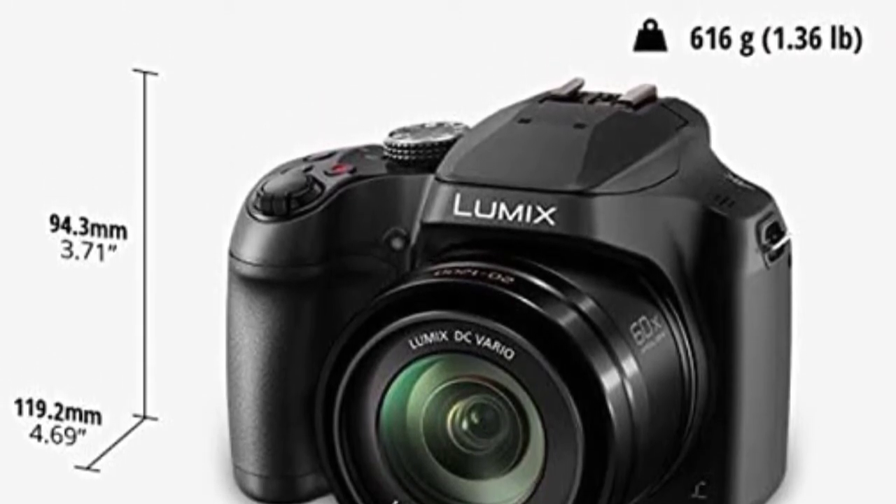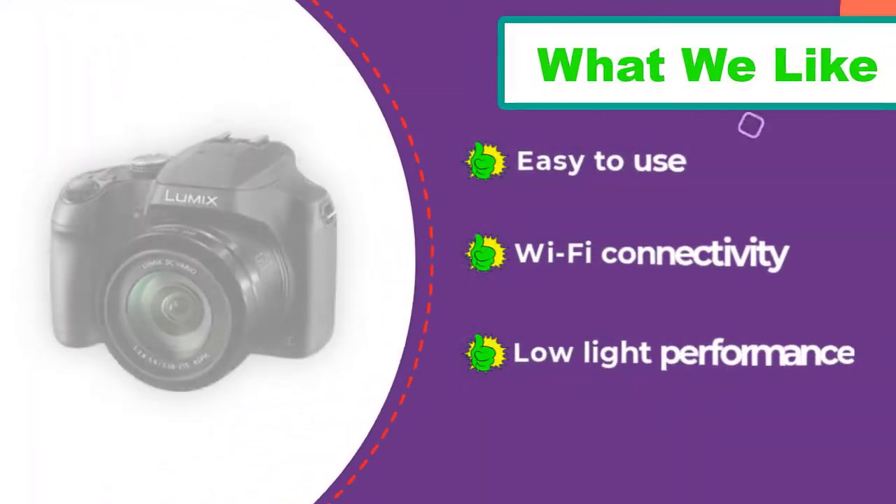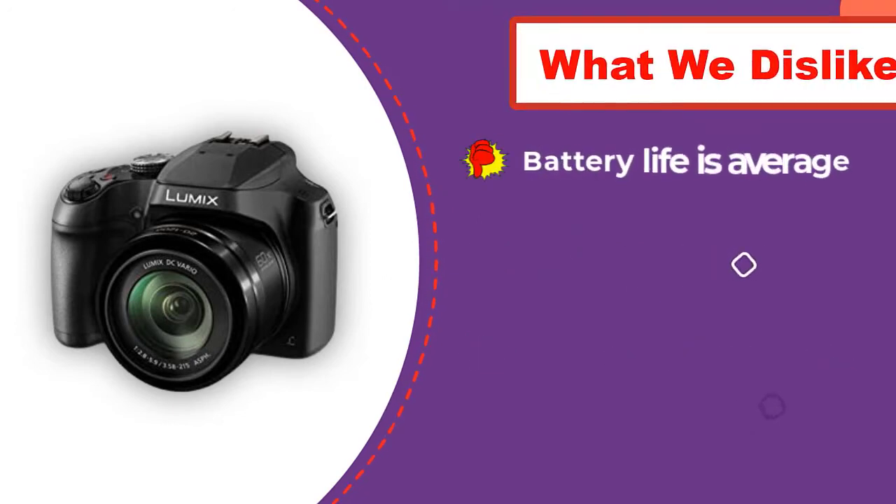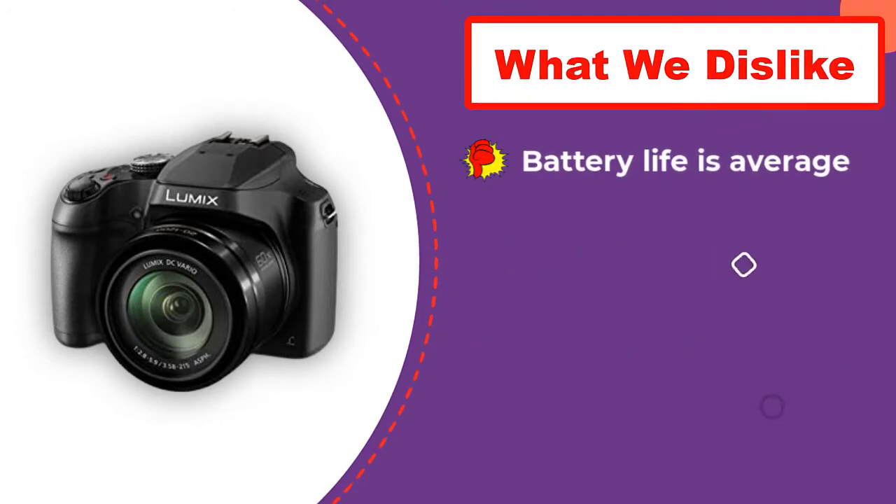Apart from that, the camera also supports Wi-Fi so you can transfer videos and photos right to your mobile device on the go. In fact, it even comes with a micro USB and USB 2.0 port for additional connectivity.